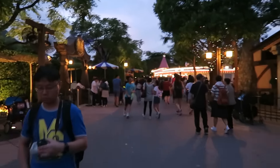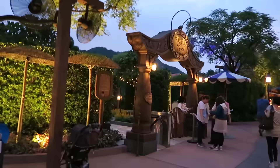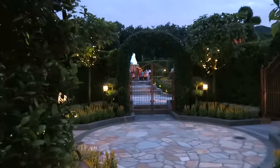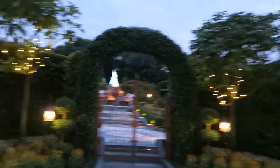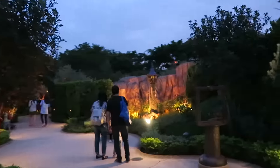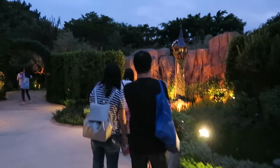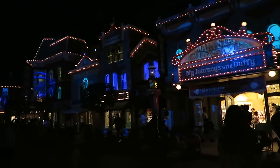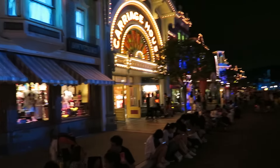Now we're going to Fairytale Forest. I thought that was where you met characters, but we already saw that with the villains. We're going to walk in and explore. This is nice — oh, there's Tangled! It's like Storybook Canal Boats except you actually get to explore on foot. I didn't even see Flynn! This is actually going to be a separate video because it would make this vlog way too long.